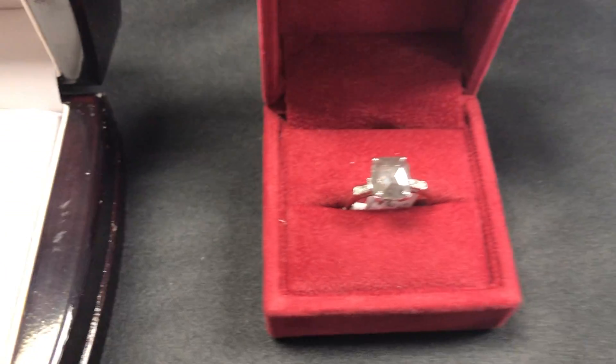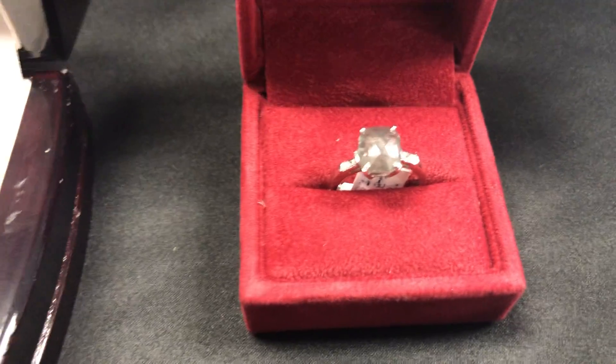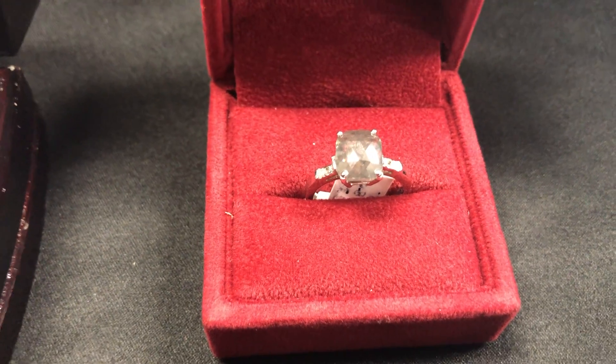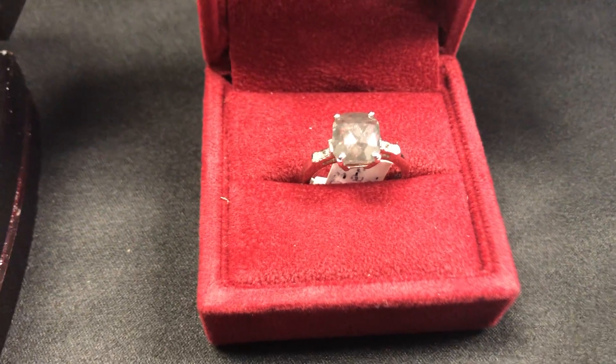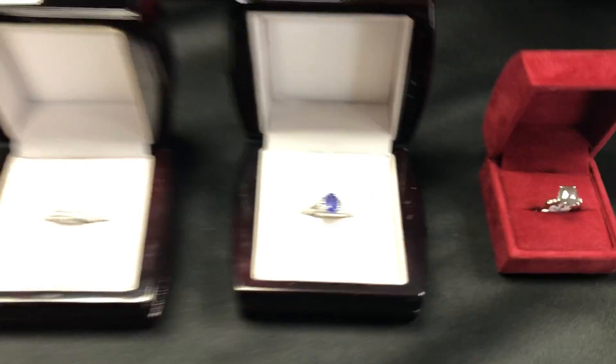The last one I'm going to show you is a 10K diamond, 1.68 carat center stone. This one's a fancy gray, again a naturally occurring diamond ring, with six side diamonds — a beautiful ring.